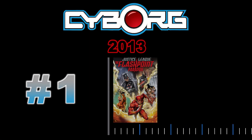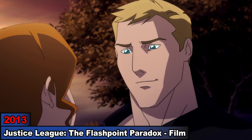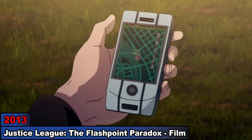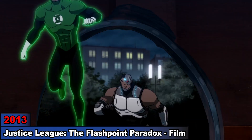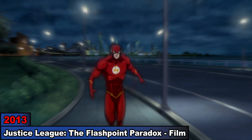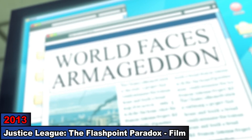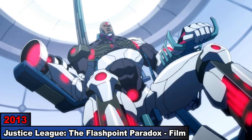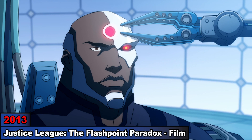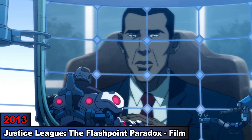1. Justice League: The Flashpoint Paradox. We begin in the first film of the series, where we find Barry getting alerted about a break-in at the Flash Museum, leading to Cyborg and the league arriving to help him. Shortly after he helps to defuse Zoom's bombs, the Flash resets the timeline and discovers that everything has changed — Cyborg is now a full cyborg rather than some of his limbs being mechanical, and works directly for the president.